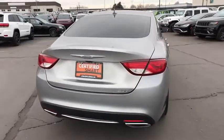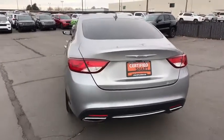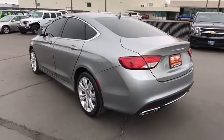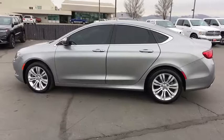This vehicle has less than 40,000 miles. Here are some of this vehicle's great options: remote engine start, keyless entry, leather-wrapped steering wheel, power steering, driver lumbar, adjustable steering wheel, cruise control, and four-wheel disc brakes.